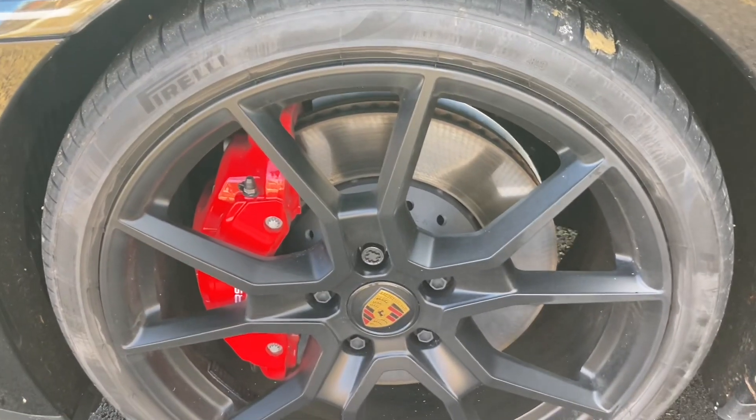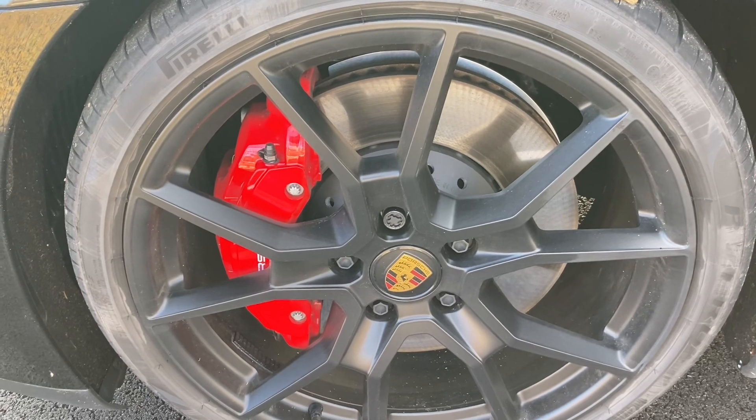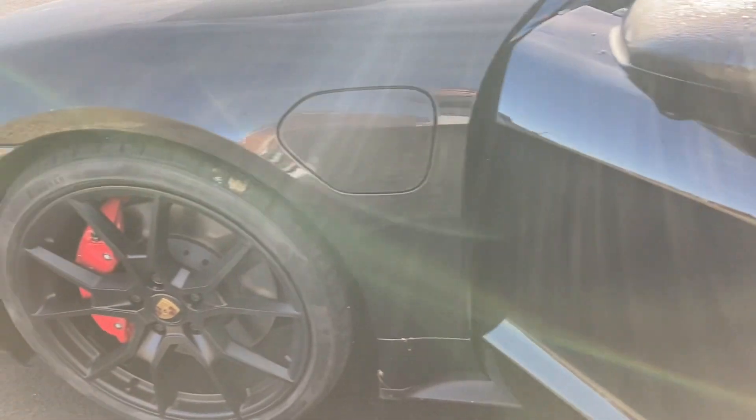The wheels are matte black with massive brake calipers in red. This car is carbon black with a black leather and suede interior.